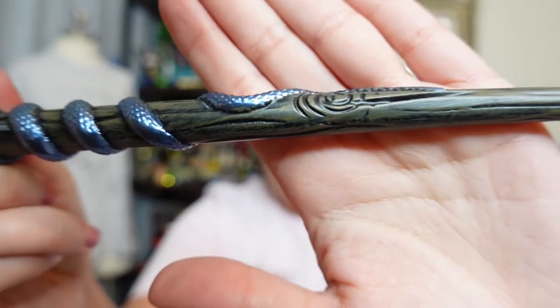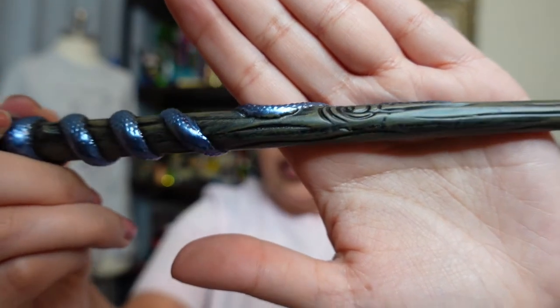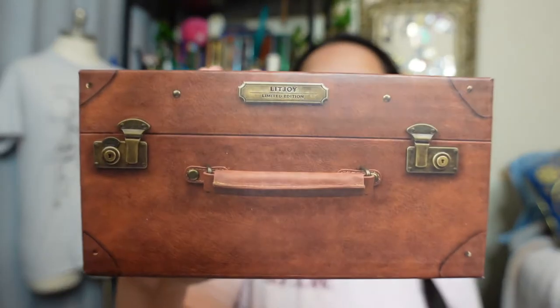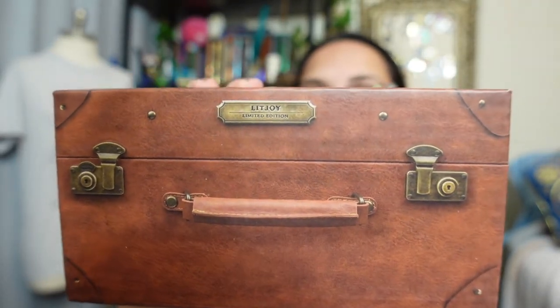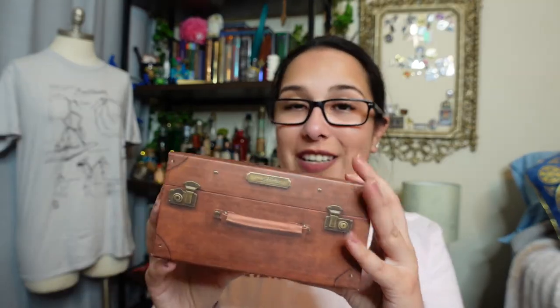Check out the etchings hidden in it - it's actually etched from real wood. For the last box, we have a little teeny tiny package that looks like Newt's suitcase. As a graphic designer, I'm a sucker for great packaging, and this is no exception - we've got the details of the latches and the handle. I'm super excited to see what's inside.